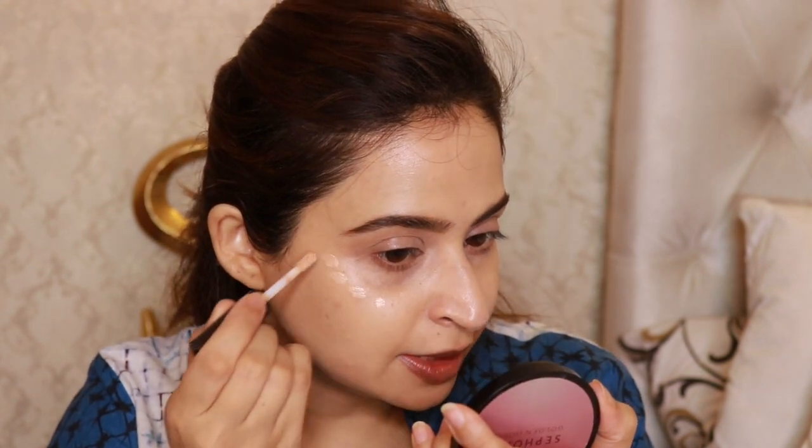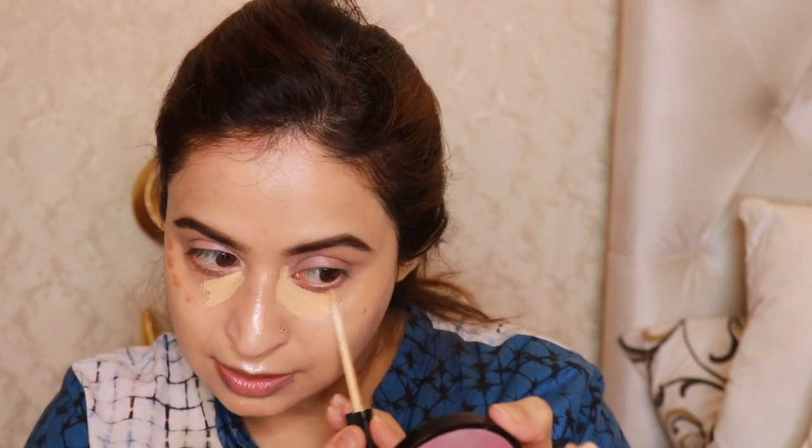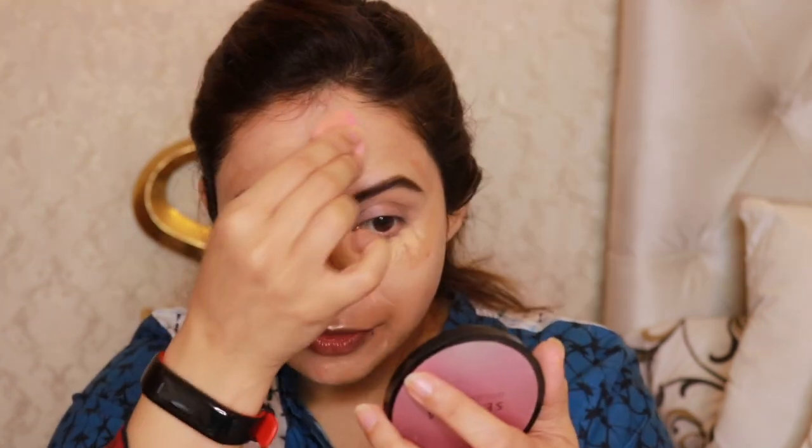Since I don't feel glowy enough, I'm going to use the Becca Shimmering Skin Perfector in the shade Opal, lightly dabbing it onto the high points of my face. These are the spots I like to highlight. At the same time, I'm going to use my Maybelline Fit Me Concealer on my under eyes — now applying the actual concealer over the corrector I did earlier. And there — my under eyes are covered.